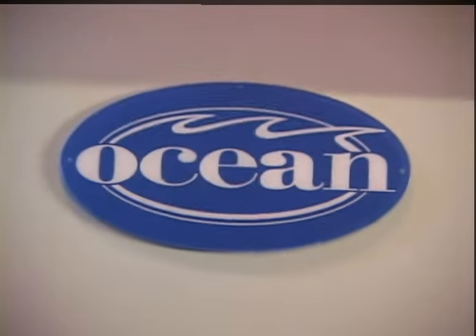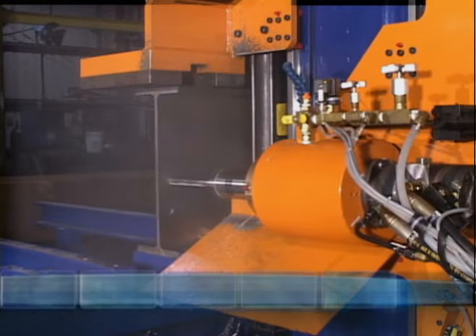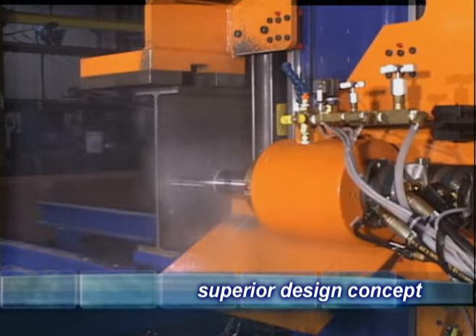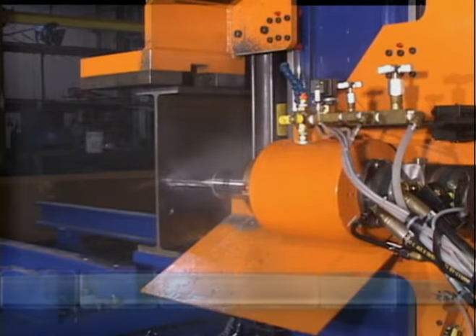But now at last, Ocean Machinery — a major importer and distributor of all manner of structural steel fabricating machinery — is proud to announce the new Ocean Avenger, the very latest and most affordable beam fabricating solution for the small to medium fabricator. I'm Hunter Frey, President of Ocean Machinery, and I'd like to introduce you to the newest version of the Ocean Avenger, a truly outstanding concept in beam fabrication.